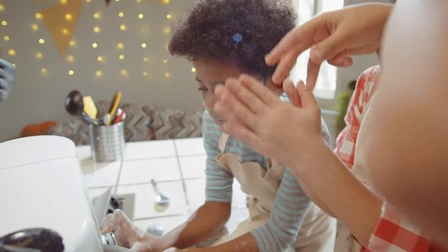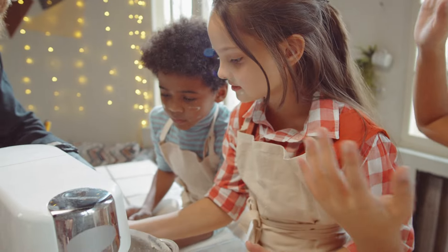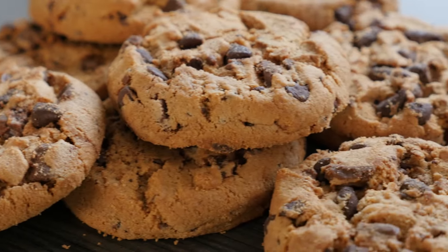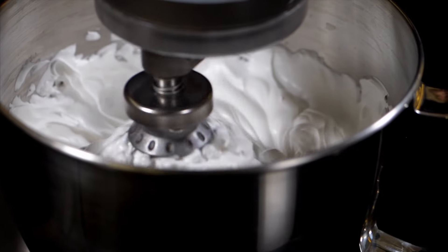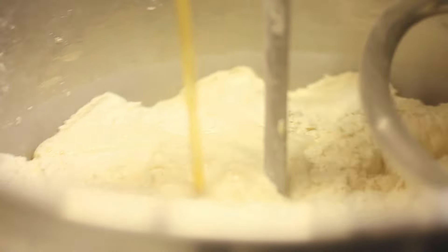Stand mixers are must-have kitchen gadgets for people who like baking and cooking with ease. These handy devices, loved by both home cooks and professional chefs, have improved a lot over time to meet everyone's needs. People wanted a reliable and powerful tool that could handle various kitchen tasks effortlessly, like making fluffy meringues or kneading tough bread dough.